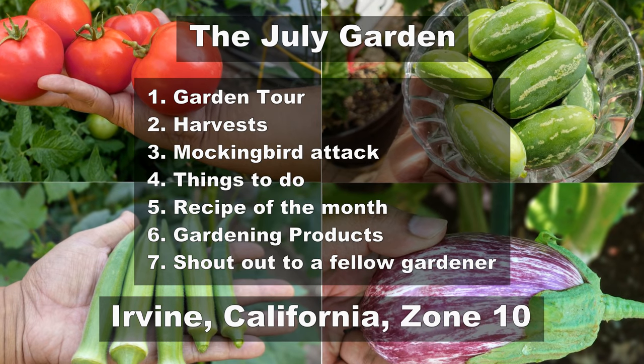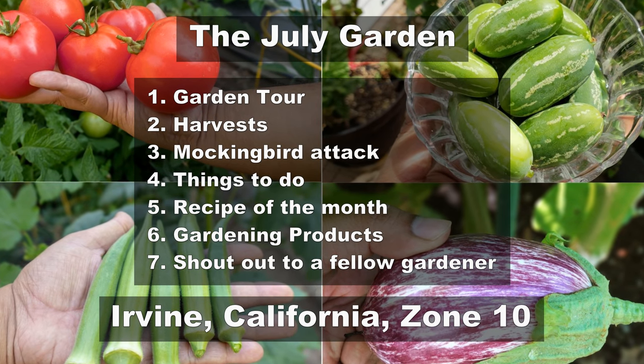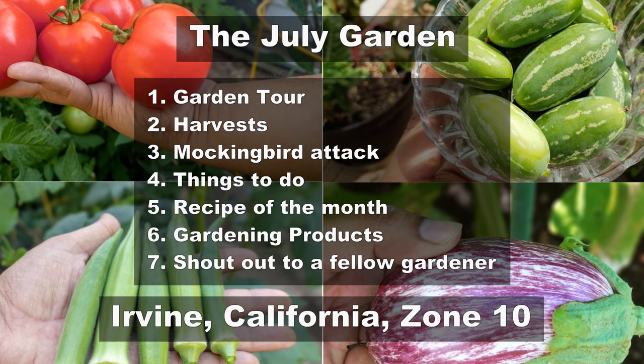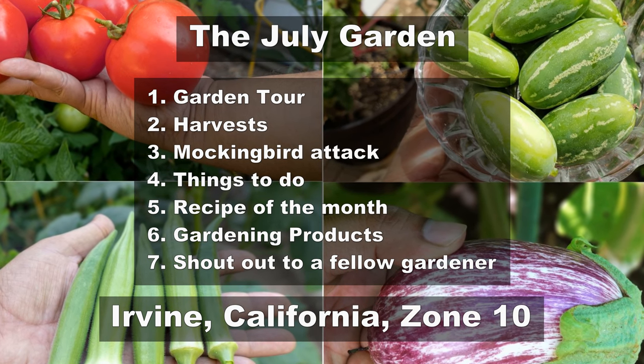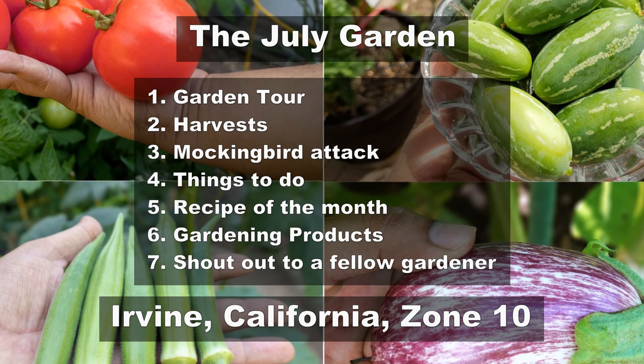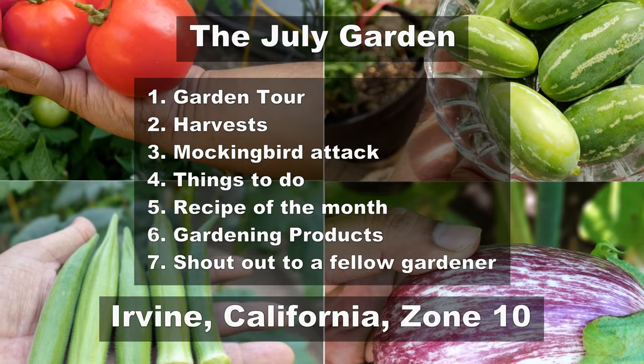We will begin with a tour of the garden, look at the harvest we made this month, learn some interesting things about mockingbirds, look at some things to do, the recipe of the month, some cool gardening products, and then a shout out to a fellow gardener here on YouTube.